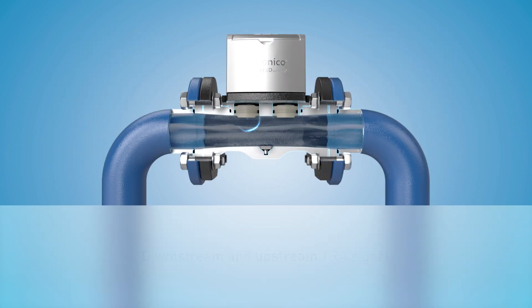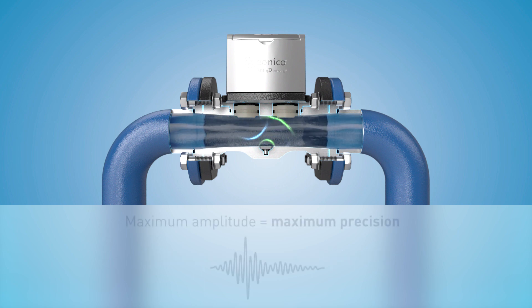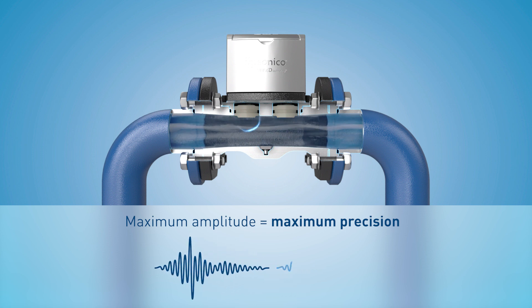The reference signal is sent and received following commissioning in the flow and reverse flow direction. The unique shape of the signal means that the amplitude of both directions can be detected with extreme precision.